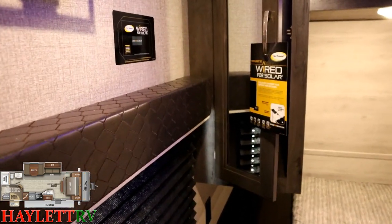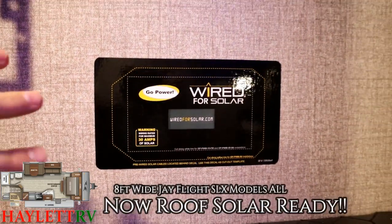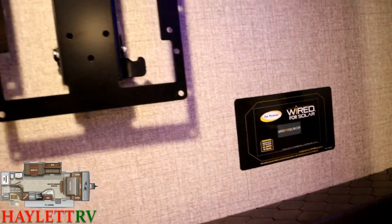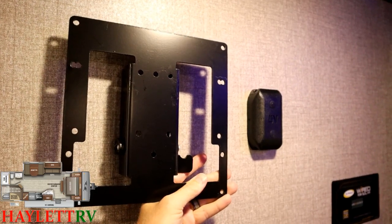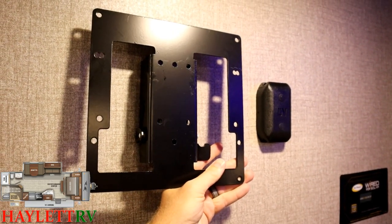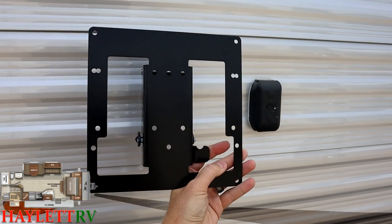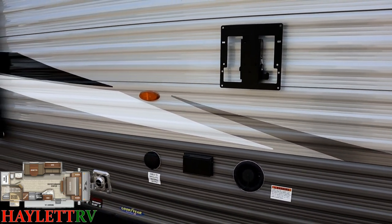All SLXs in the eight-foot-wide models are now wired for solar — if you install a solar package on the roof, this is where you'd mount a charge controller. There's also a handy TV bracket here in the bedroom. Its position isn't necessarily ideal for in-bedroom viewing, but most of the time if you're going to use it, it'll go outside. With those two sliding panel doors on the back of the island entertainment center, they can't exactly mount it straight across from the bed, but it can give you a secondary outdoor use as well.